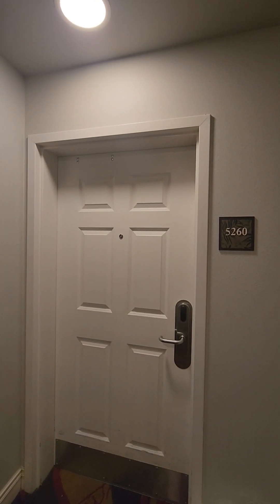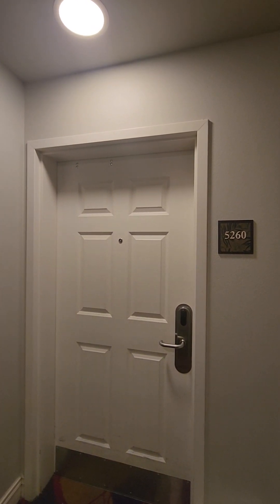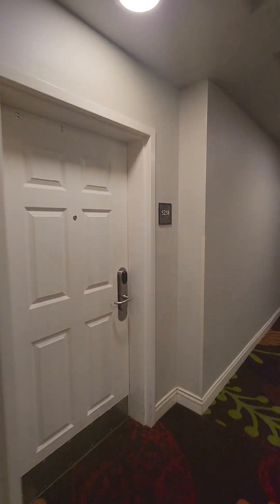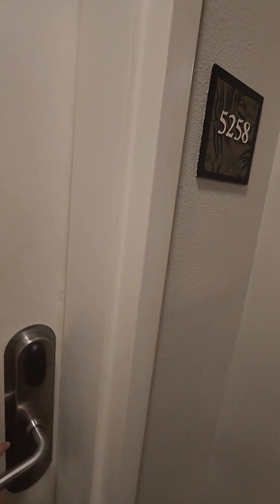Hey, it's Christina over in Tahiti Village, Las Vegas. It's February. We have a two-bedroom lock-off — $52.60 and $52.58 — two-bedroom lock-off in Las Vegas.